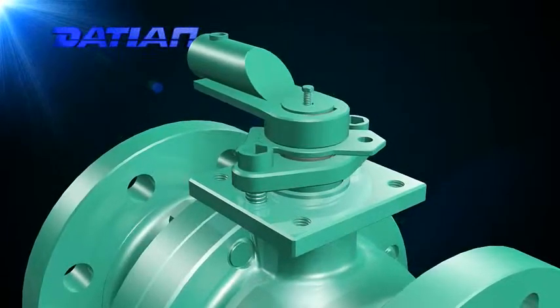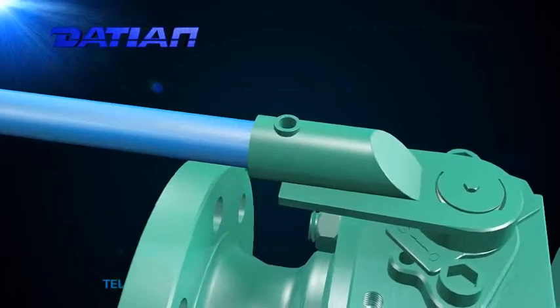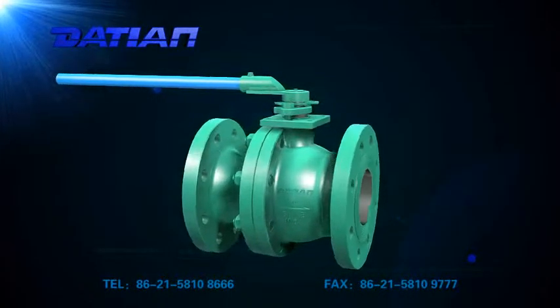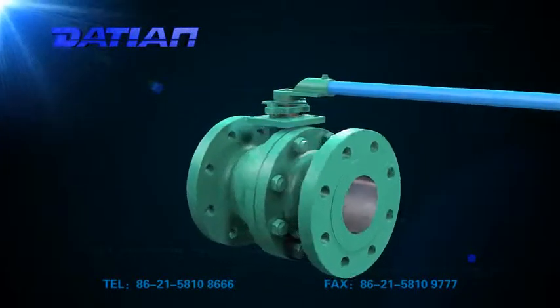7. The body can be forged or cast according to requirements. 8. Floating ball valve is simpler than trunnion ball valve, with lower manufacturing cost, but the operating torque is stronger, and it is generally applied to small size pipelines.